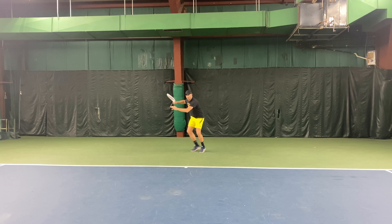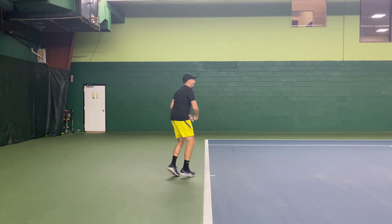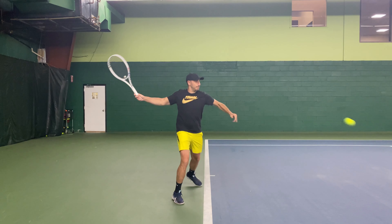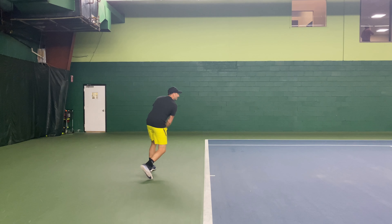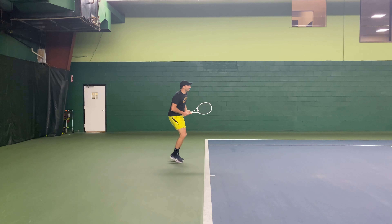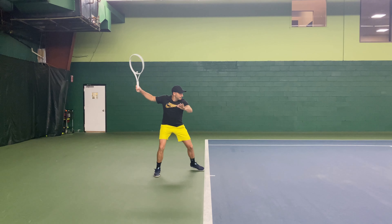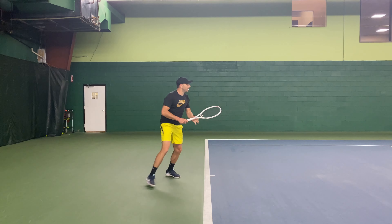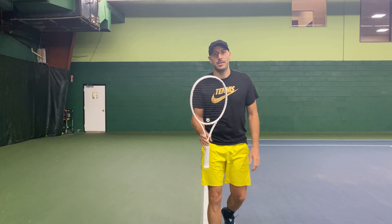I typically like a shaped string with more bite and spin, but nonetheless I very much enjoyed this one. The name says it all — I had terrific control with razor precision. The feel was responsive, comfortable, and soft. To clarify, as I have seen others play and note with this string, it's soft like a softball is to a baseball. The feel is still quite firm and crisp, but softer compared to other offerings in the poly genre.